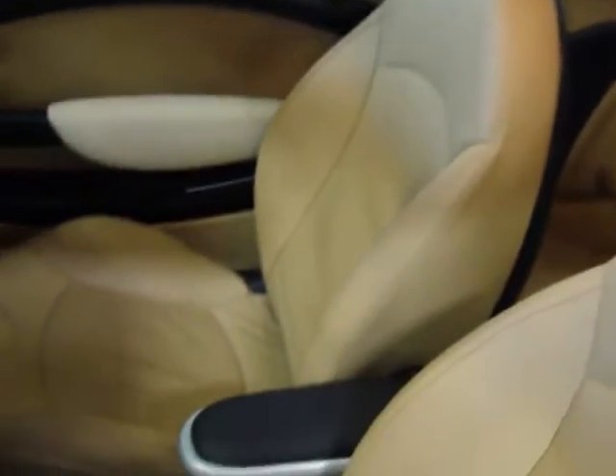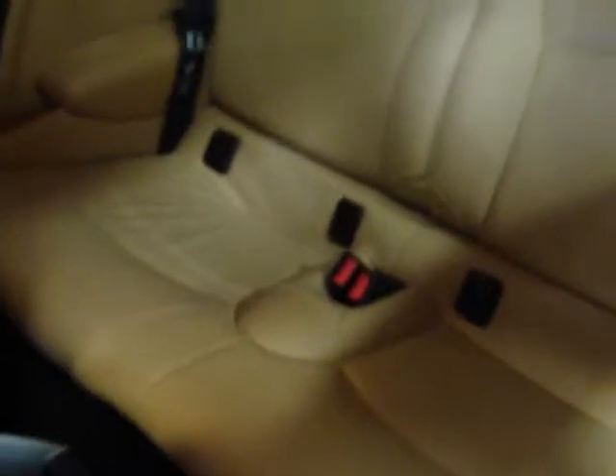Leather's been well taken care of. Mini owners seem to be pretty careful about taking care of their stuff. There's the back seat.